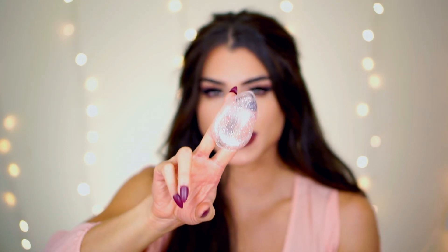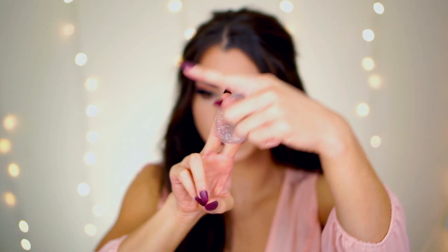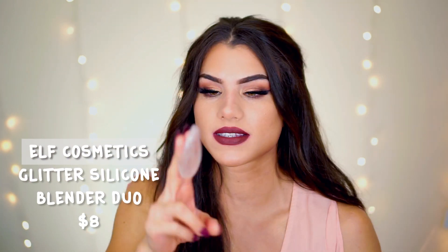This is from Elf Cosmetics — it came in a little set with a smaller one and a bigger one for your face, $8 for the set. I don't use the big one; it's just a little too big. I like that this one has a strap so I can work my products in without worrying about holding it. I'll put the contour creams on and then use light patting motions to melt them into the skin.